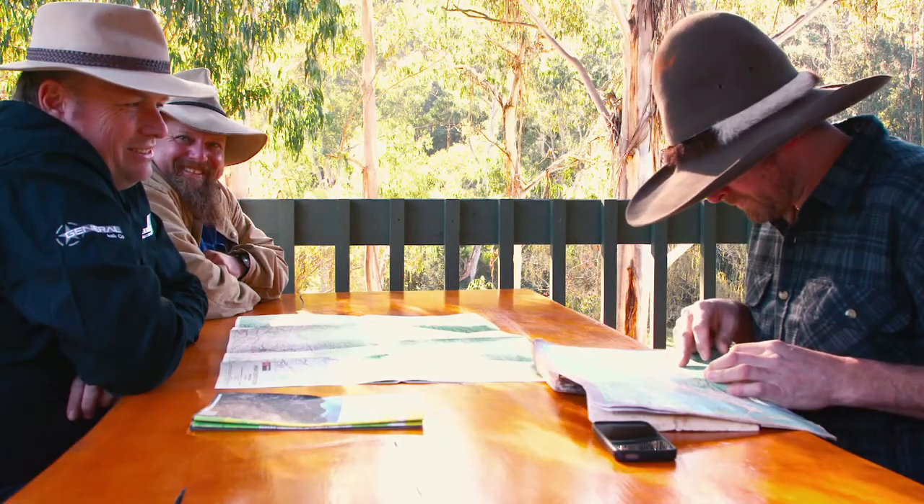Our guest host on this journey is Jason Lock from Unique 4x4. Now this is his stomping ground — he knows it like the back of his hand. But we thought we'd drop into the Nudgee Hotel and catch up with Simon, because he's the local man and he's going to know exactly what the tracks are doing. What's happening out there at the moment?